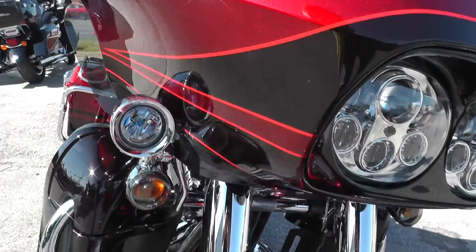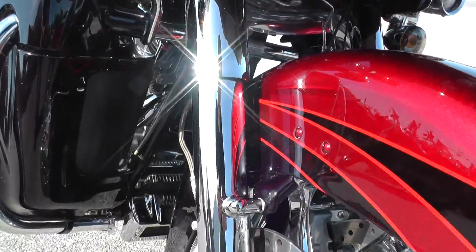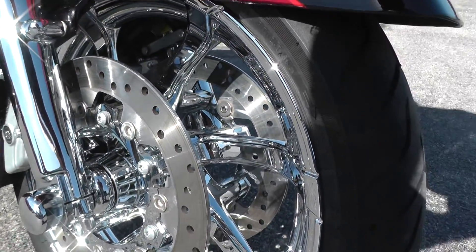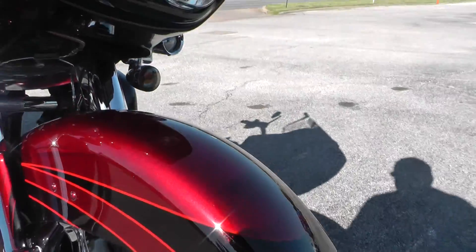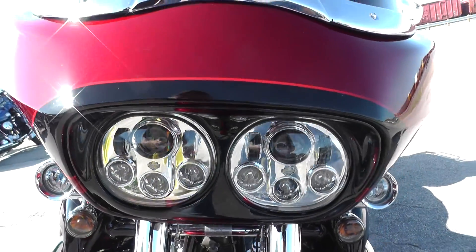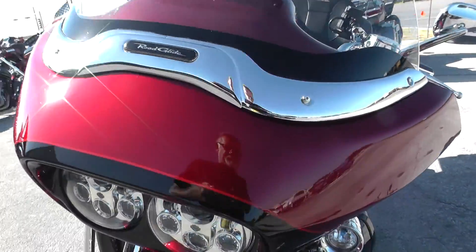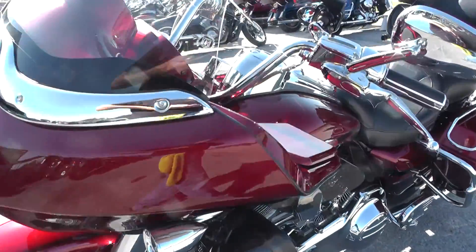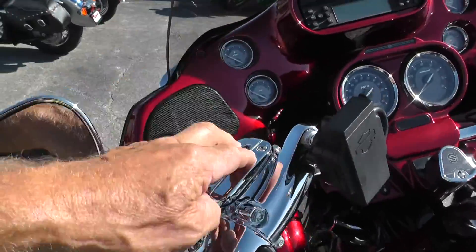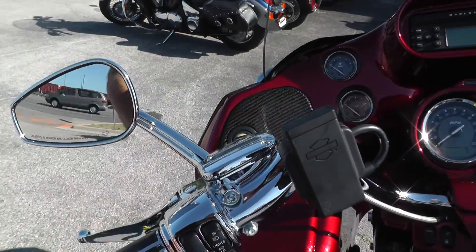The CVO Road Glide has all kinds of upgraded goodies, like the chrome lower fork legs, really nice rims, and the Harley-Davidson Daymaker headlights. All the switch housings and fluid reservoirs are chrome plated.